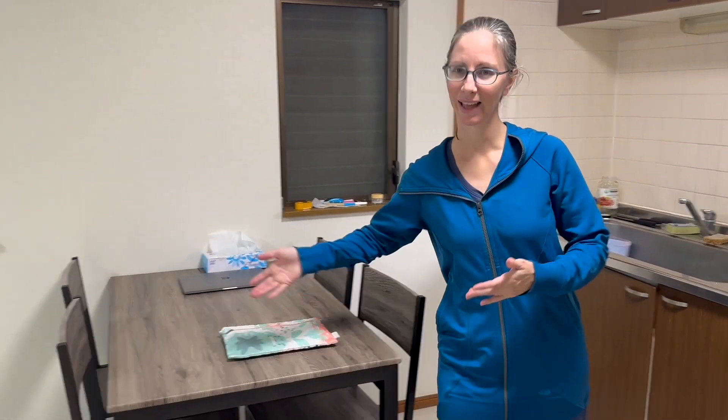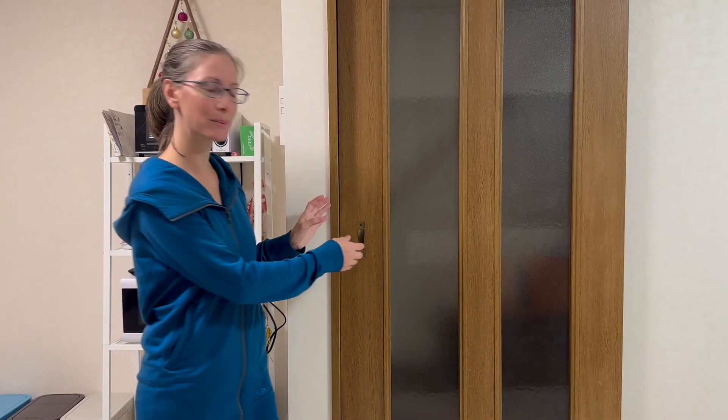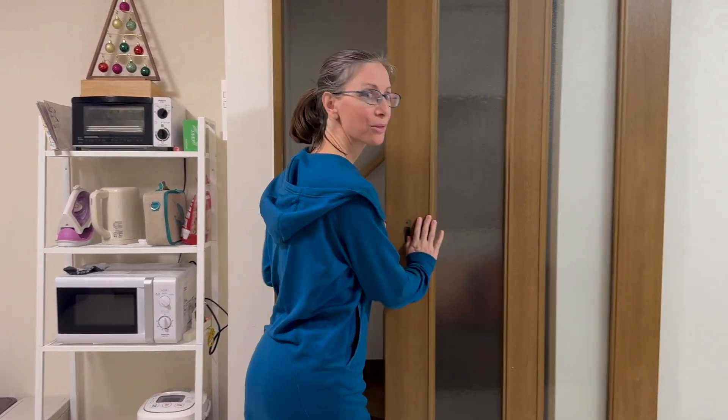Dining area, and then we have our little living room here. We've enjoyed watching various Japanese shows on the TV. And there's an upstairs as well — three floors in all — with two more bedrooms plus a kids' playroom.